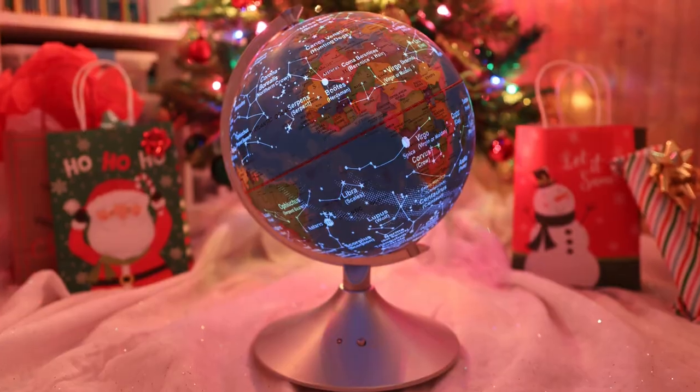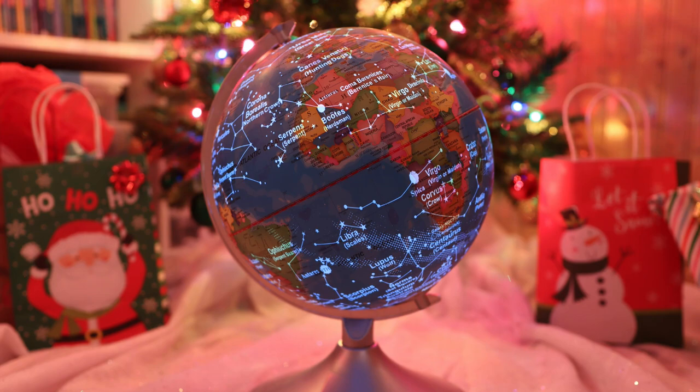The second gift I have is another one that has stood the test of time, and it is this two-in-one globe. We have had this for four years, and my favorite part about it is that it's almost indestructible. When you push this button down at the bottom, it changes into the night sky, so you're getting two almost completely different globes in one. It is just a super fun globe that has been an amazing addition to our homeschool.